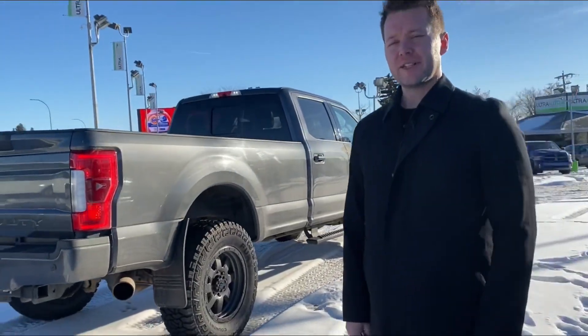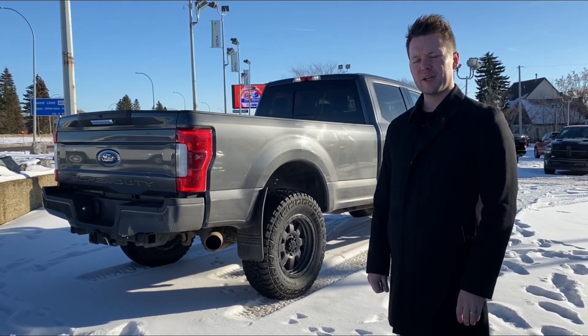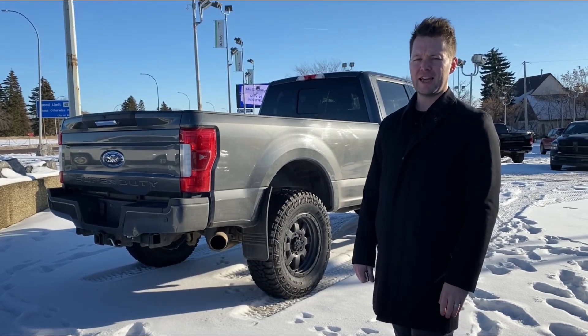If you'd like to know more or want to check the vehicle out in person, feel free to give me a call at 780-910-9347. Again, my name is Adam.